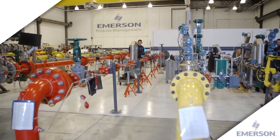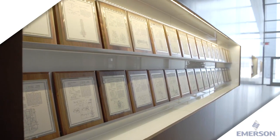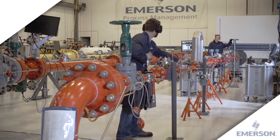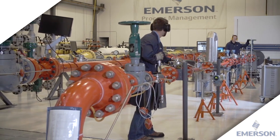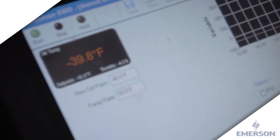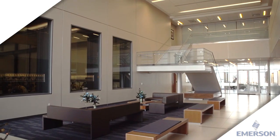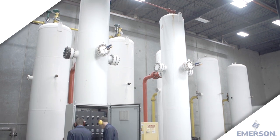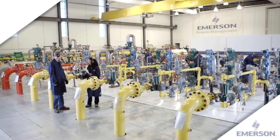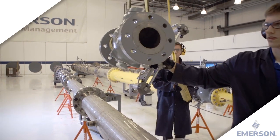Why does Emerson go to such extremes to test our products? It's our legacy. We always have and always will. Since 1880, we've been creating products with unequaled quality and rigorously testing those products to ensure they meet our customer's needs. We invite you to visit our test and evaluation facilities and discover the power of first-in-class technology. Bring the most difficult application from your facility to ours and we'll help you develop the right solution.